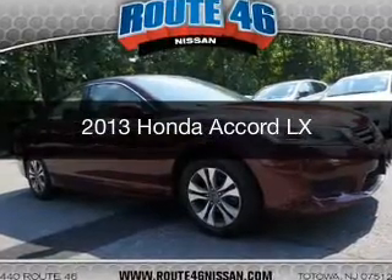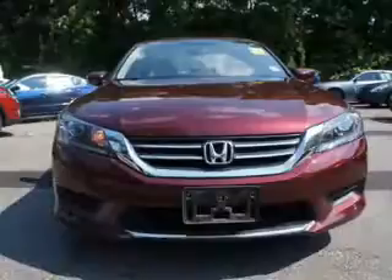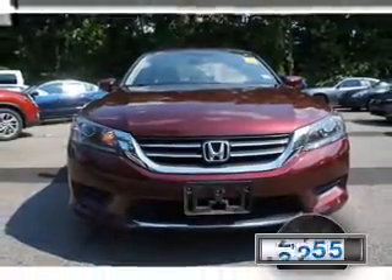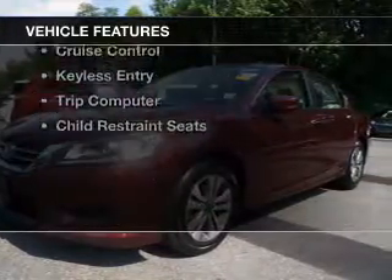This is a used 2013 Honda Accord. It's powered by a front wheel drive engine and an automatic transmission. With fewer than 25,000 miles, this vehicle has a long road ahead.